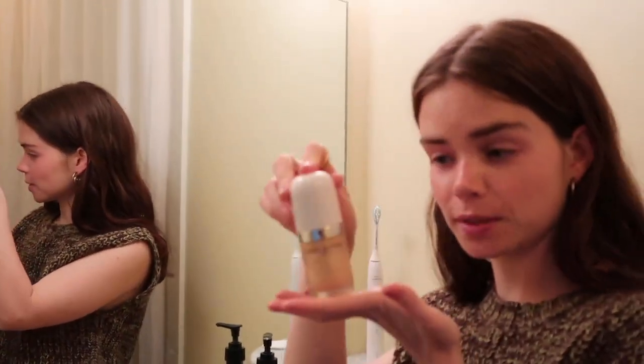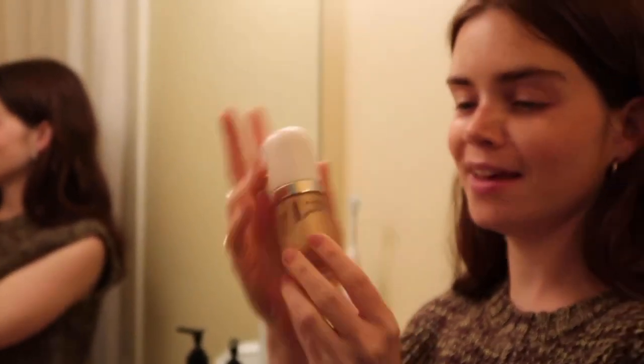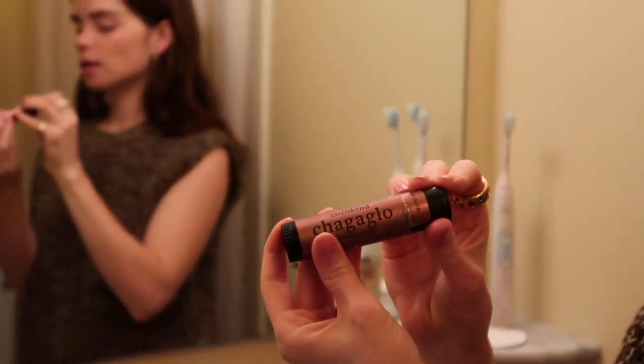I'm in between highlighters right now. I went back to the Marc Jacobs one I used for years — it's a real highlighter, very shiny, so when you want that vibe it's perfect. My other favorite is the Cocokind highlighter; it's more of a tinted, bronzy highlighter and I just put it on my cheekbones, my nose, and sometimes under my eyebrows.